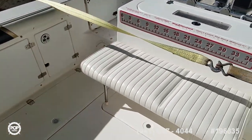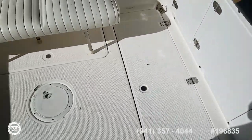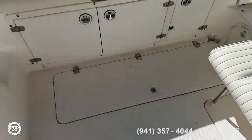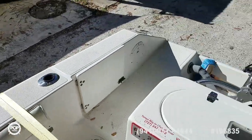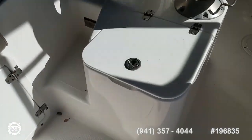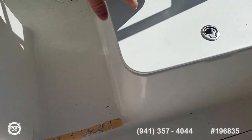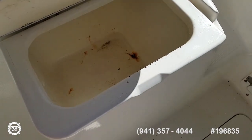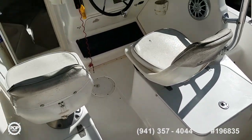The rear bench seat is removable. We've got two in-floor fish boxes and under-gunnel rod storage, as well as in-gunnel rod holders and the four you see back at the transom. Both of these boxes are insulated.